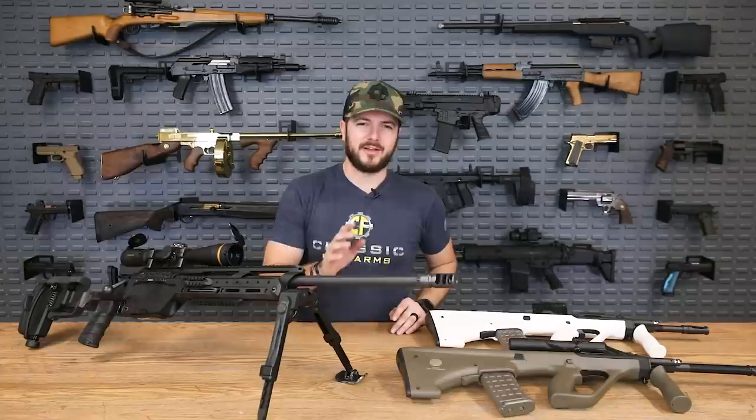I'm not going to say they started the bullpup design, but I will say they perfected it. Since then a lot of other companies have taken it on — you got IWI with the Tavor, you got the MDR by Desert Tech. So all sorts of neat things happening in the bullpup world.